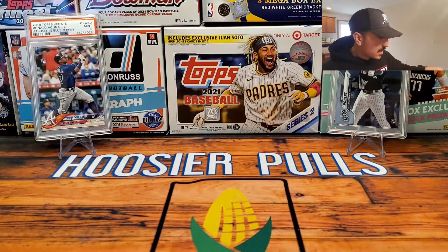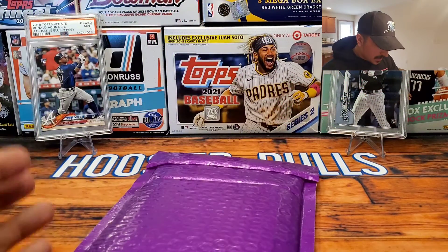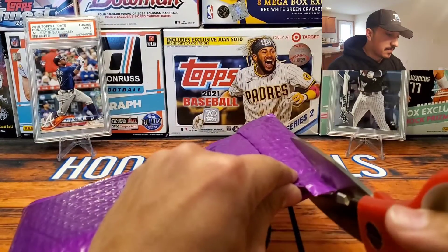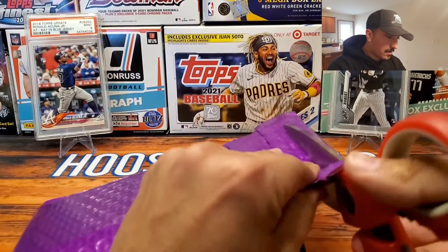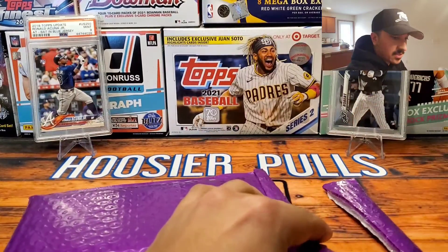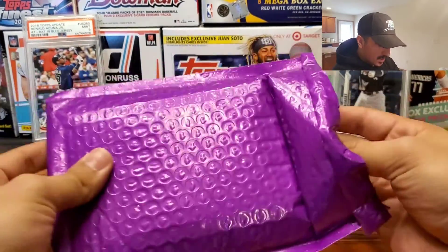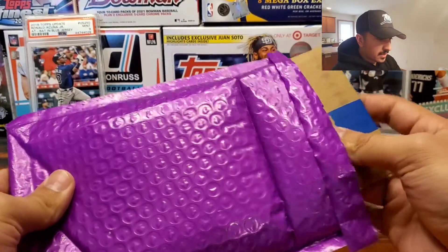What's up everybody, HoosierPools here. Today we are going to be opening some of my eBay mail. It has been a while — I've let my eBay packages really pile up. I recently moved into a new place, so between all that I'm finally able to sit down and open some of my mail. Let's see what we get.